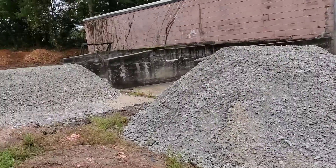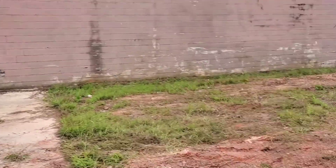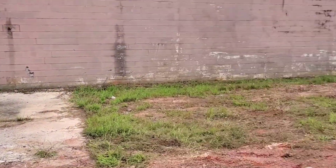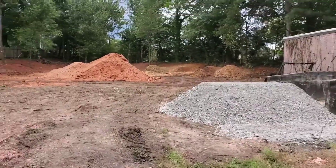Right here we brought in 38 tons of crushing run. We're going to clean this area out and fill it with crushing run so the customer will be able to park their cars back here. Thomas Tree Service — be back when we're done.